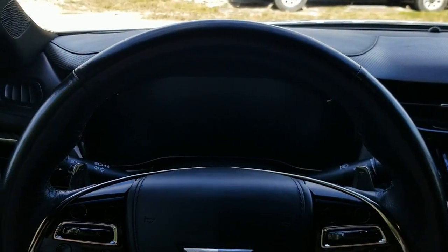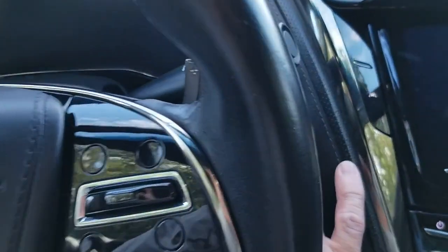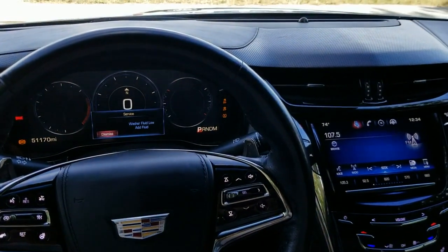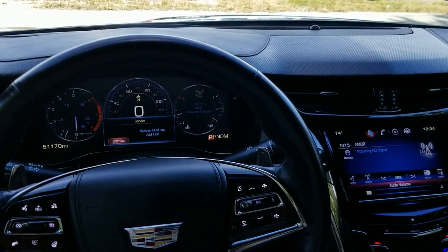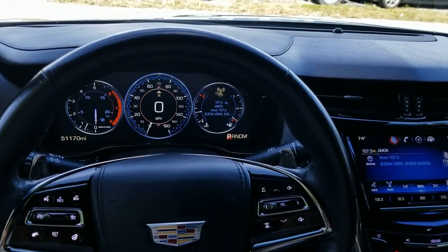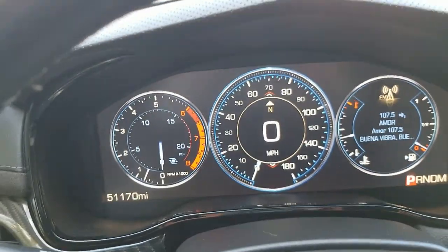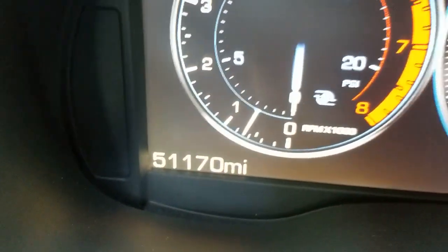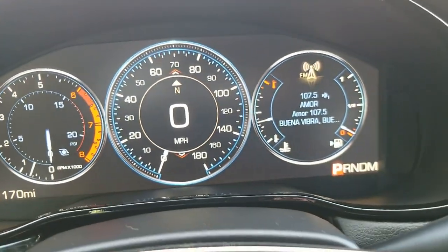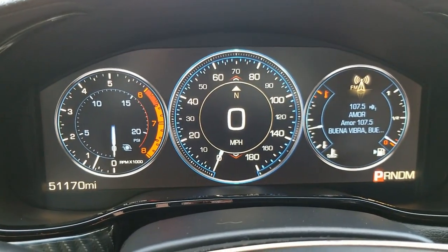We're sitting inside this 2015 Cadillac CTS-V package. Let's press the brake — it's got a button here, and as long as you have the key fob with you inside, you just press to start up. It starts up perfect. Let's turn down the air and the fan so you can hear clearly. Mileage on the vehicle is 51,170 miles — good mileage for a 2015. It's got a digital dashboard — it's beautiful, showing you what the radio is playing right now. Super cool.